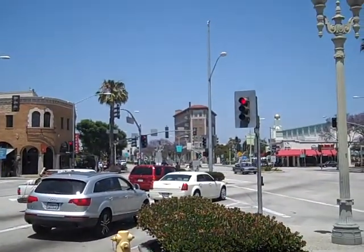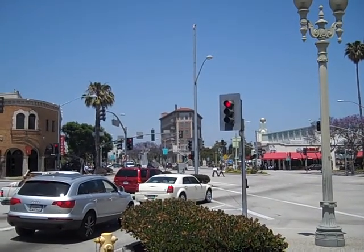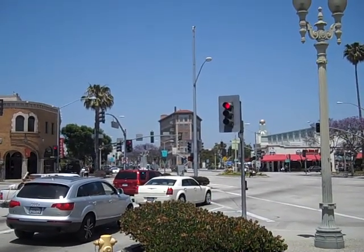Welcome to Culver City secret number 13. I am standing right on the corner of Washington Boulevard where it meets Culver Boulevard. Let me just turn this around for you — you can see right there is the Culver Hotel, and look at the shape of that building. It's actually more in the shape of a wedge.